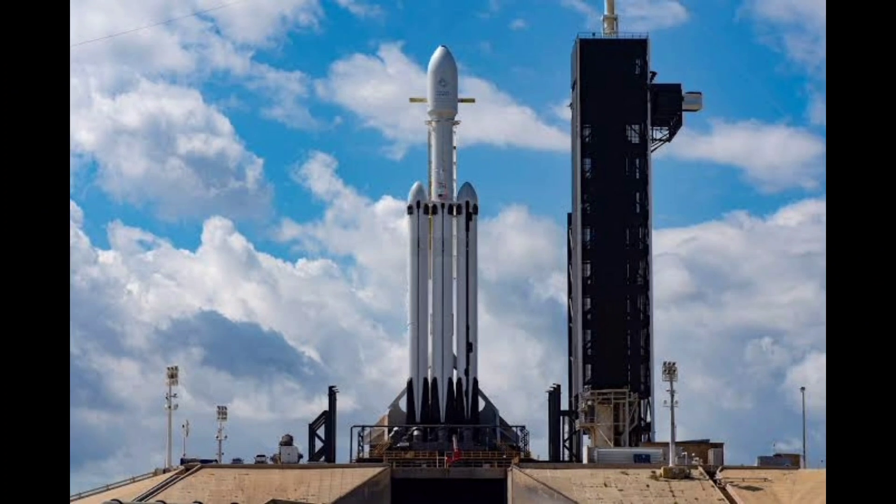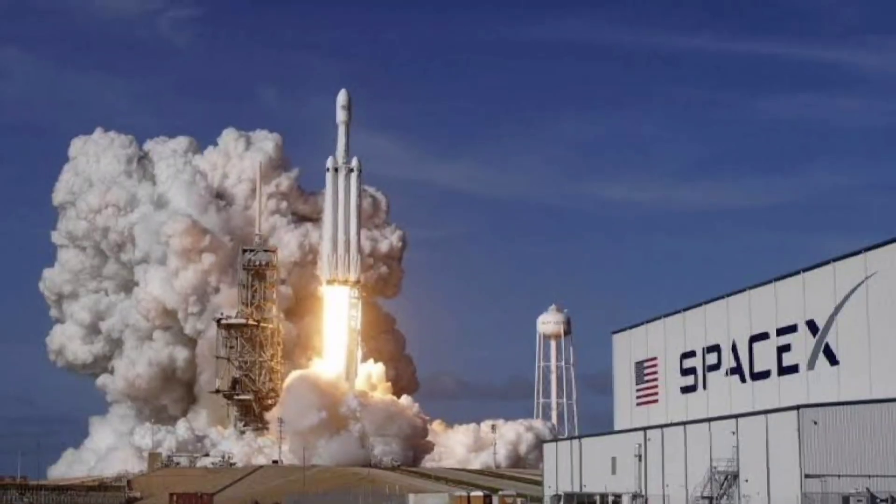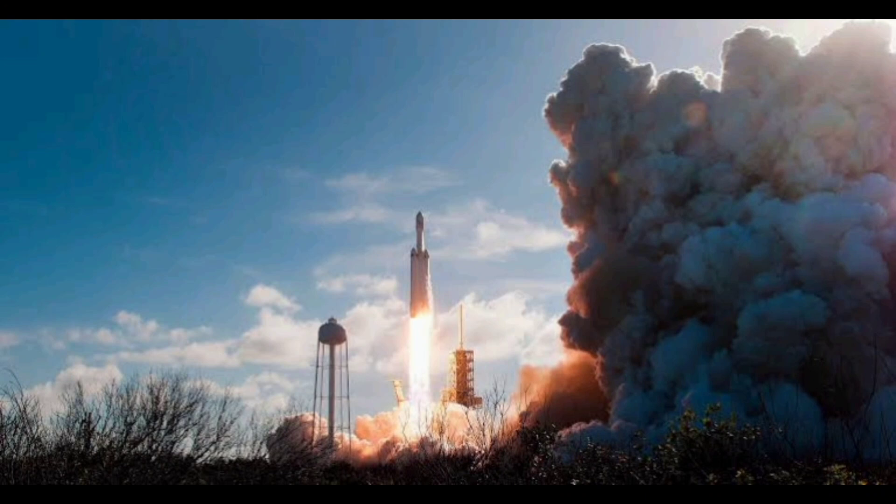The launch was initially scheduled for December 10 but was postponed multiple times that week due to poor weather conditions, and on one occasion due to what SpaceX said was a ground-side issue shortly before one of the scheduled liftoffs. SpaceX said the delays allowed its teams to conduct additional systems checks in advance of this launch window.